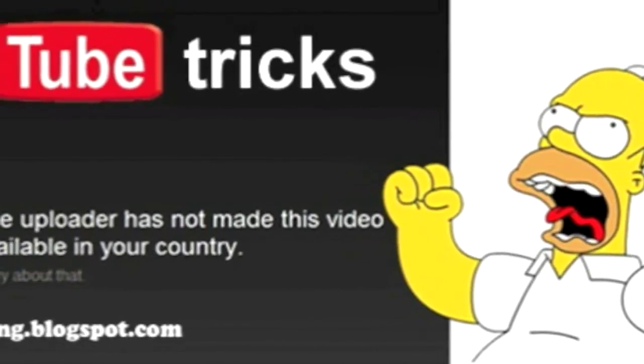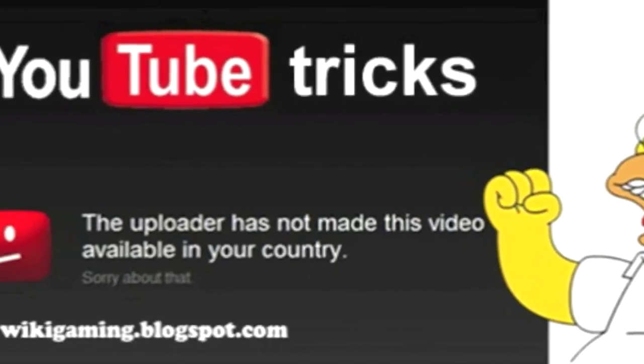Have you visited sites like AMC or CBS.com? You excitedly go over there to watch the latest trailer of The Walking Dead, only to find out that the video is blocked in the Philippines or in your region. That's a huge bummer, right? But don't worry, because in this video I'll show you how to easily watch blocked videos that are not available in your country or region.